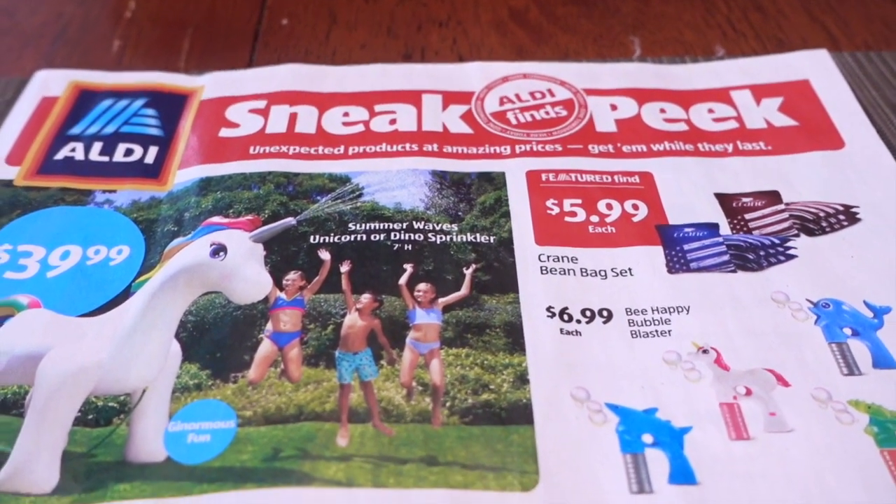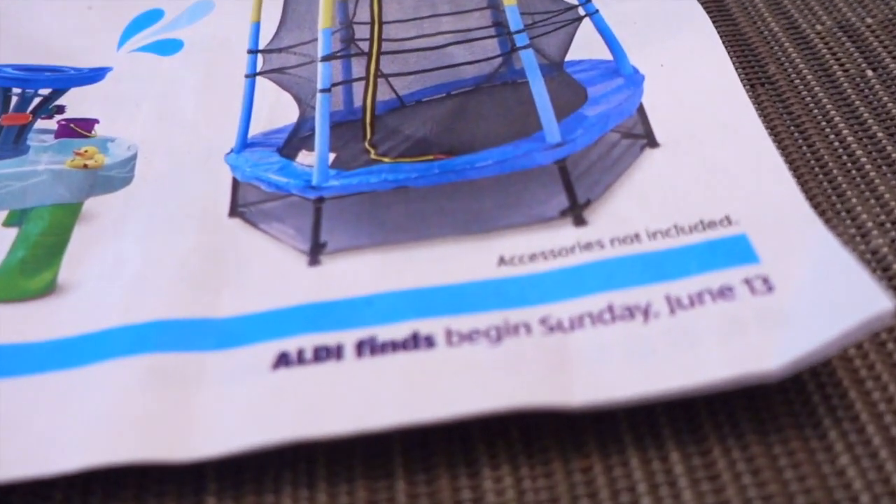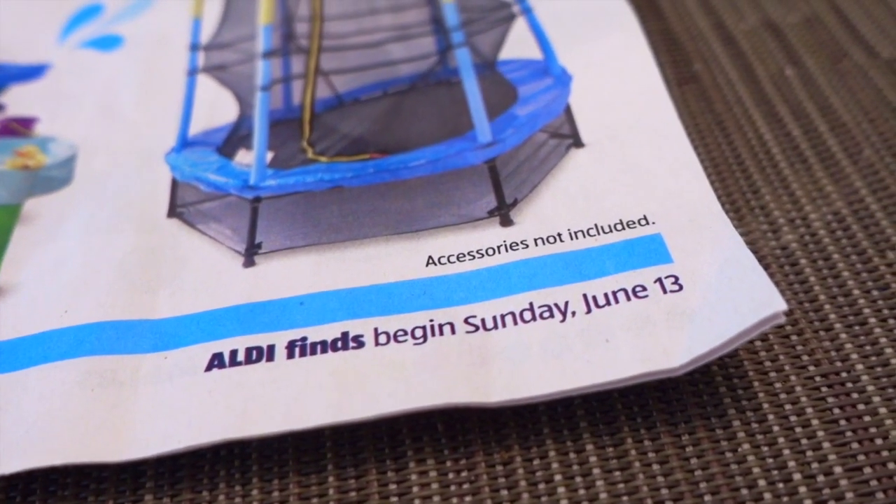Hey guys, it's Clara. Welcome back to my channel. This video is a sneak peek into the Aldi ad beginning Sunday, June 13th. Stay tuned.